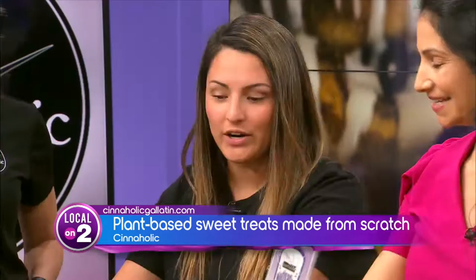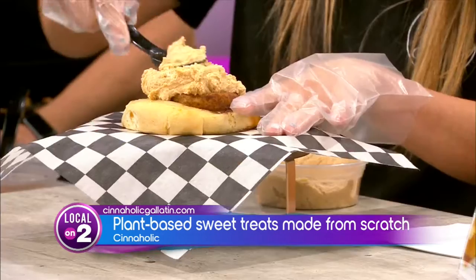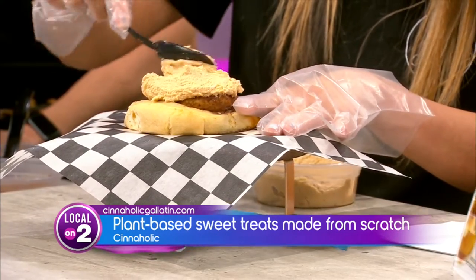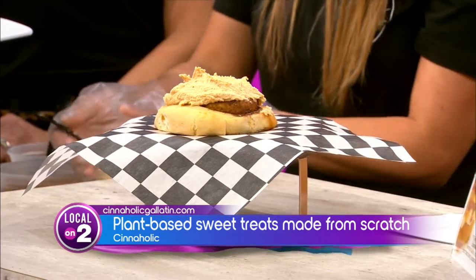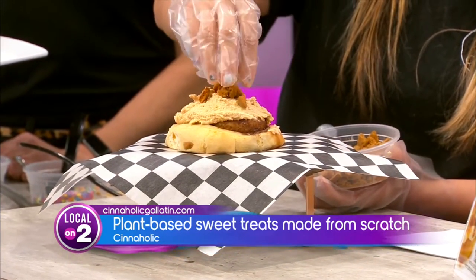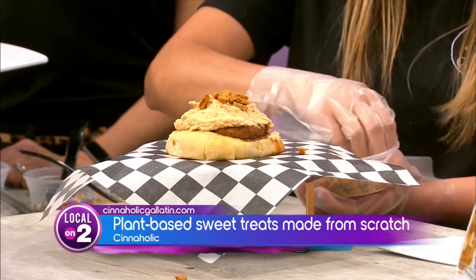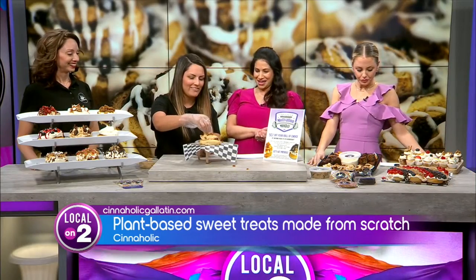What are we making today? We're going to be making our Biscoff cookie butter roll. This is a limited-time-only roll — these will be coming off the menu on March 20th, so get them while you can. We've got our fresh Biscoff cookie butter frosting right there — you don't hold back when it comes to putting all the goodies on! Then we've got our Biscoff cookie crumbs. I only ever knew about Biscoff from being on Southwest flights, and now you can get them on your cinnamon rolls!